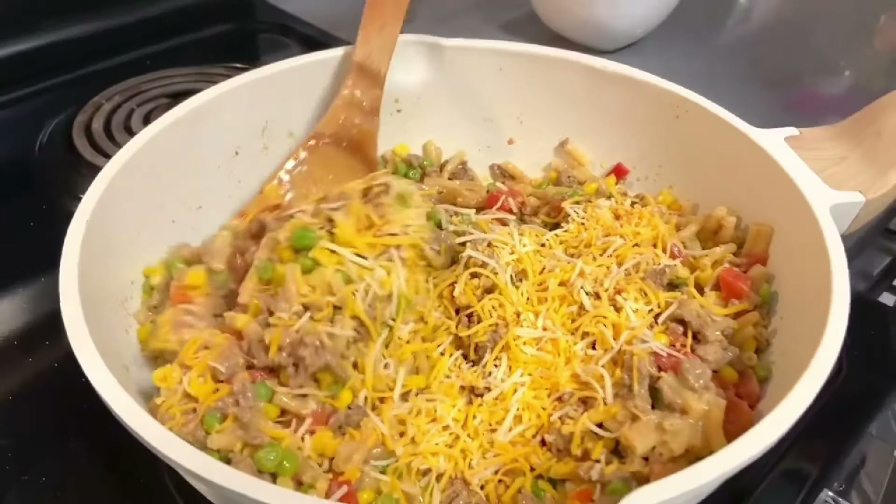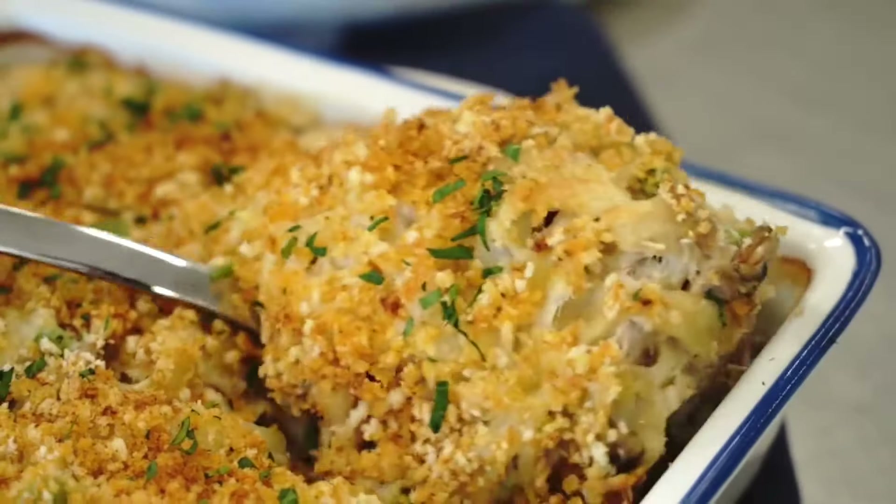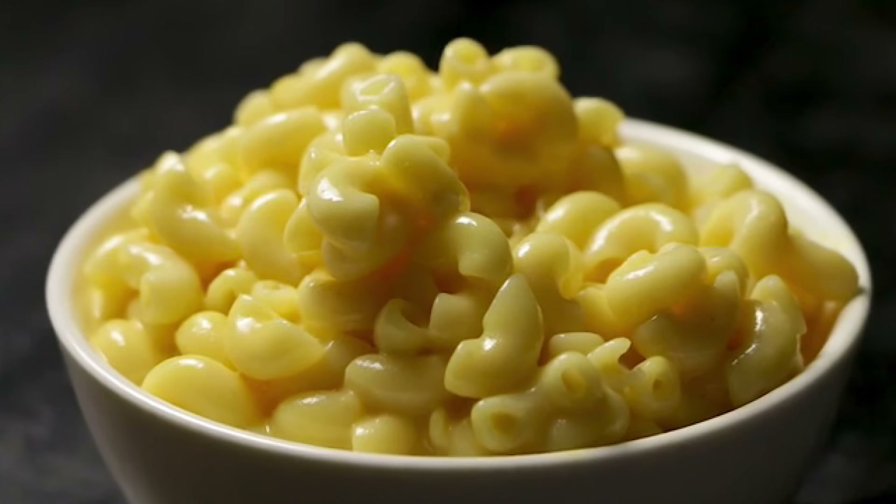Don't you just crave a delicious casserole sometimes? And let's be honest, nobody made them quite like Grandma did back in the day. Here are 20 casseroles we've totally forgotten about.